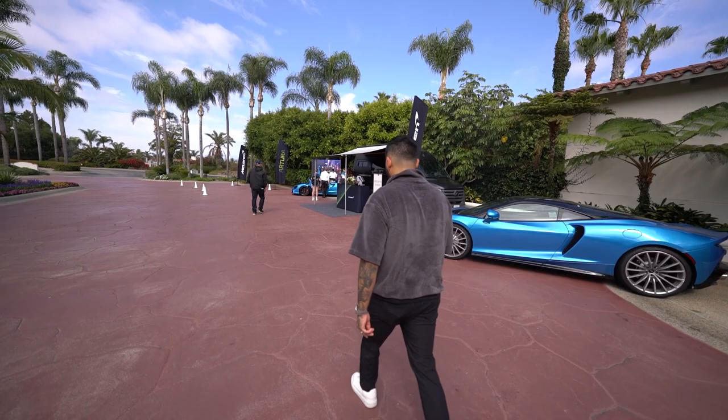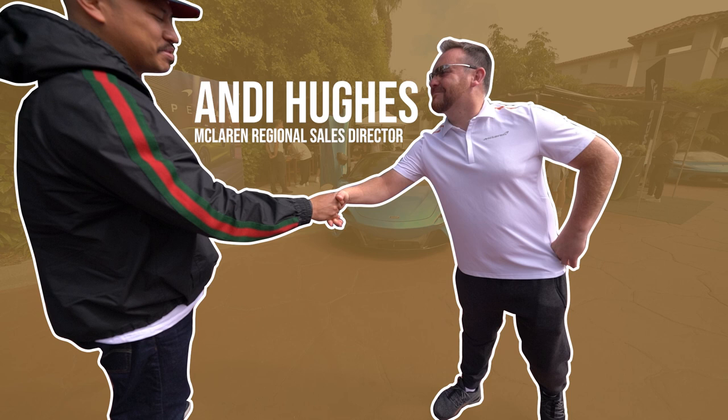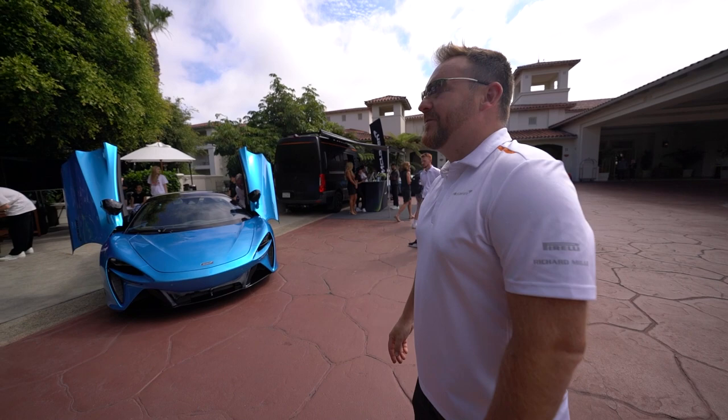Hey, how you doing man? This is Andy — he's the regional manager for McLaren on the west coast. Yeah, regional — all the west coast stores. We know that from McGarrett. He's not here today.